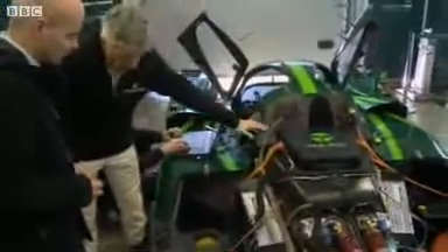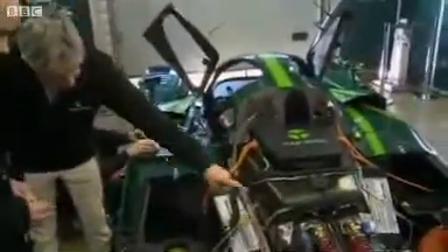Here we have a carbon exoskeleton, inside of which we have the batteries, on top of it the computer which controls the car, and inside there four electric motors developed by Oxford University — probably the world's best electric motor today.